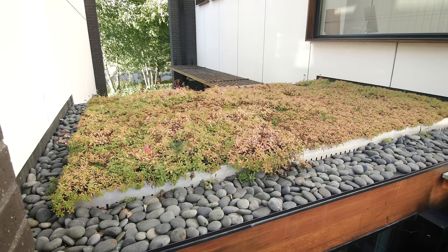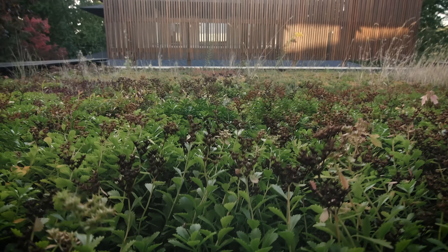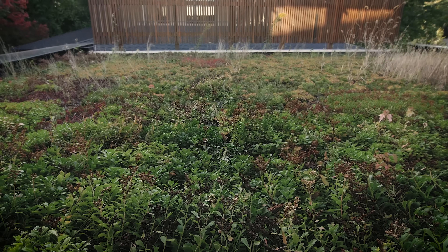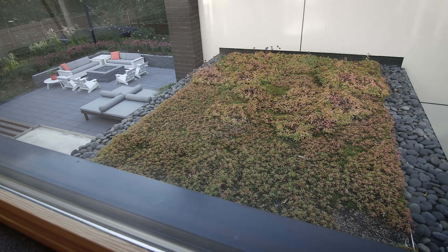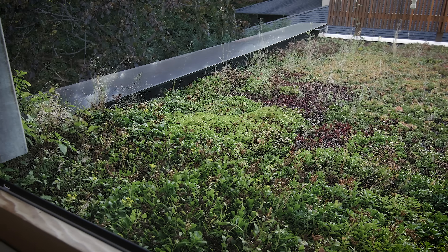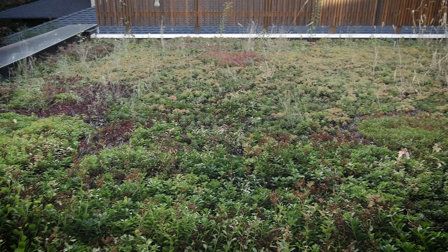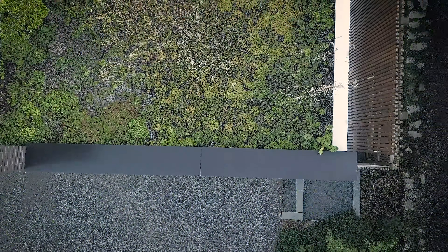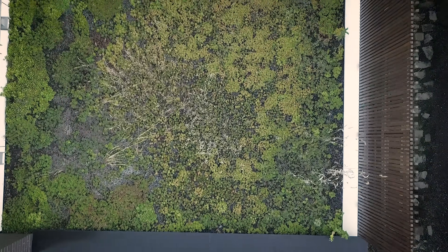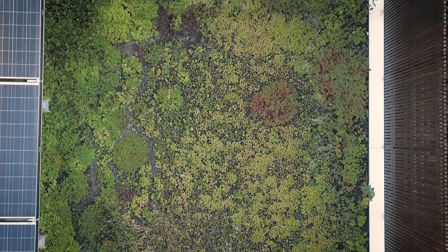The green roof has several benefits. One is that it extends the life of the roof by two to three times. The second benefit is that it absorbs storm water on site. The city of Minneapolis actually incentivizes homeowners to manage storm water on site by giving them a credit on their storm water utility bill, so we get a credit on our water bill every month. The green roof also adds an extra layer of insulation and helps cool the upstairs office.